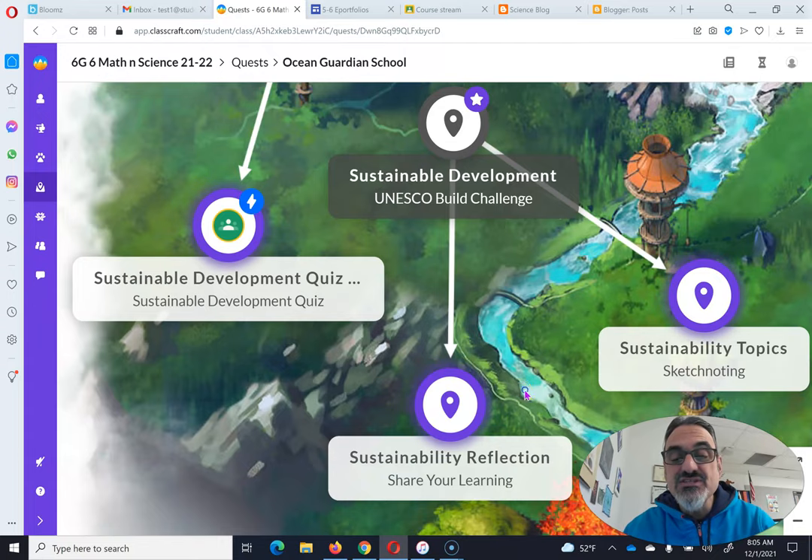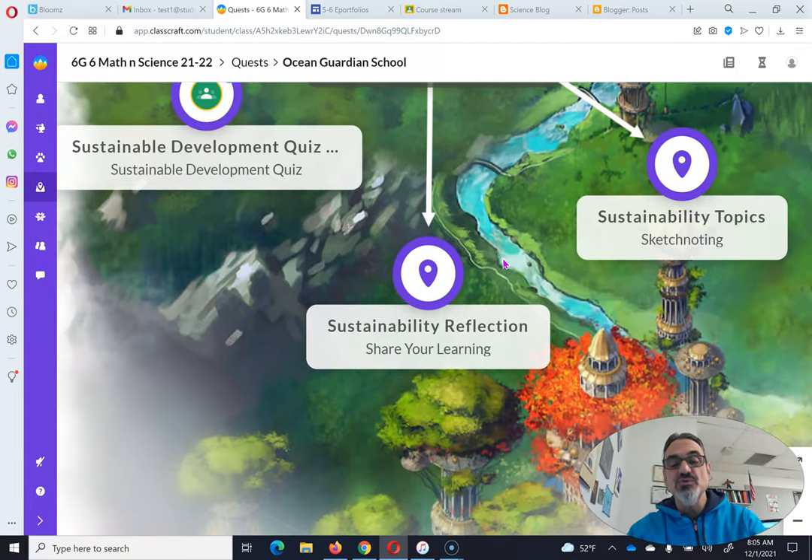If there is no blue circle with a white lightning bolt, it's waiting for me to look at it and make sure it's right before I approve it.